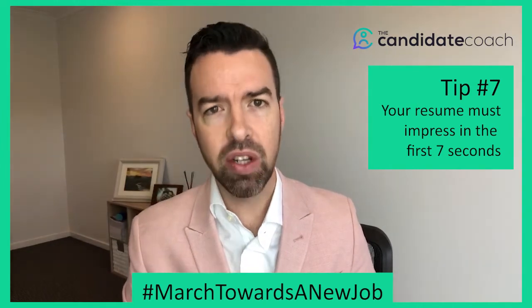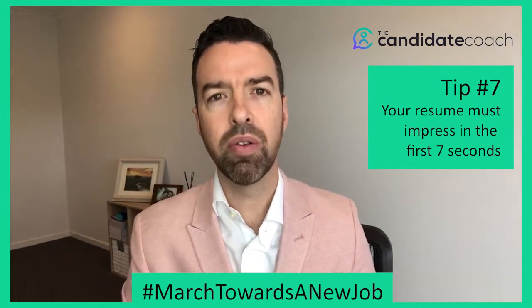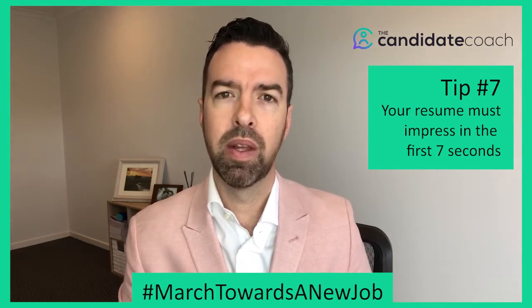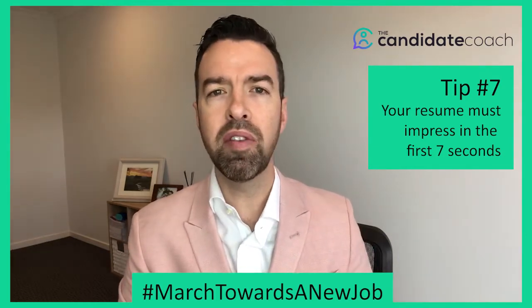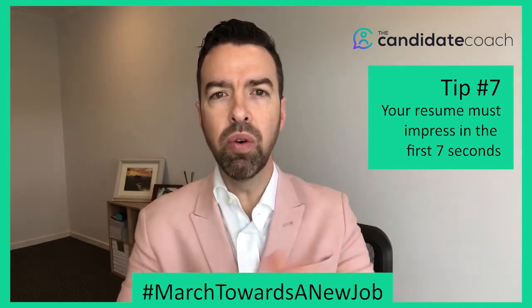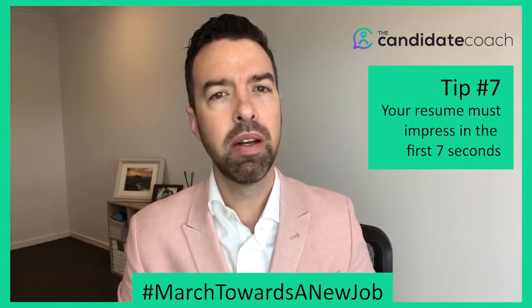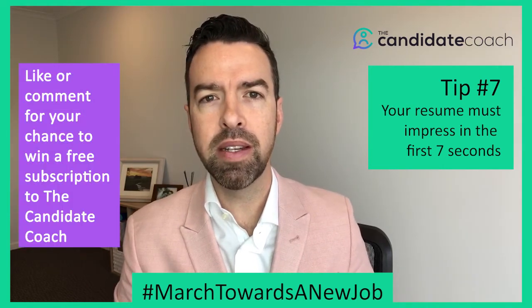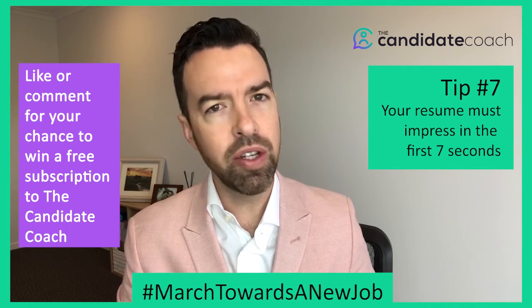Clear headings, section titles, things in bold, dot points are easy to read — don't be too cluttered. This is a short video so I can't go through everything, but think about the seven-second rule: make your resume punchy, make it jump off the page. Have a great day — I'll see you tomorrow for another resume tip during March Towards a New Job.